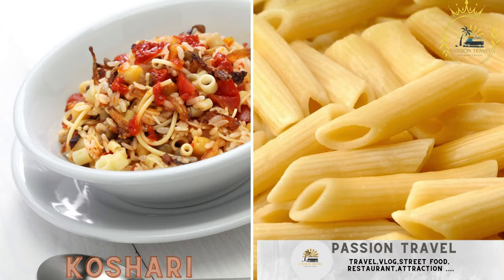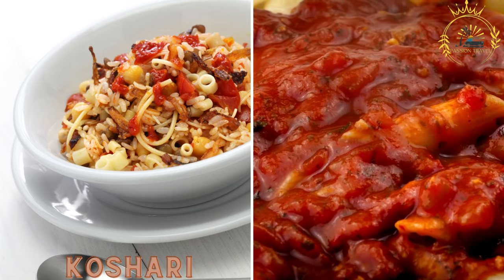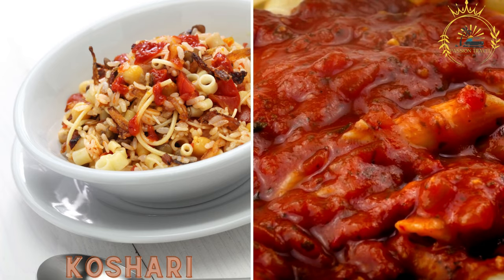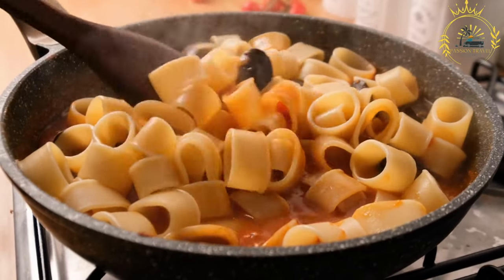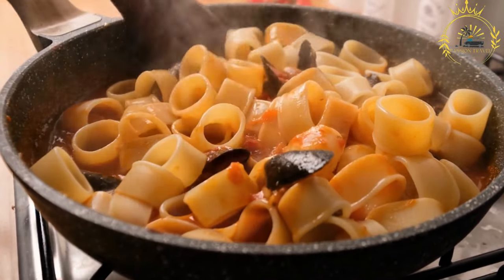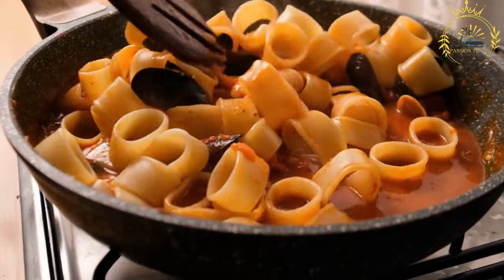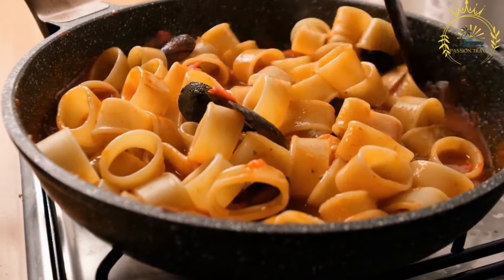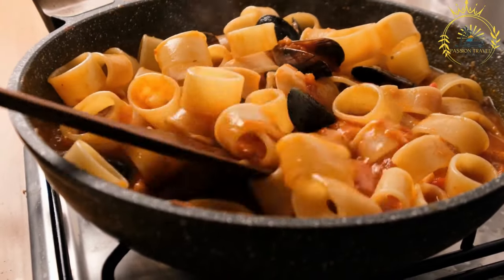Koshari — a beloved Egyptian dish made with lentils, rice, pasta, and chickpeas, topped with crispy onions and spicy tomato sauce. Also spelled as koshary or kushari, it is a popular Egyptian dish rooted in the country's rich culinary history. It is considered a national dish of Egypt, widely enjoyed by locals and tourists alike, and is a tasty and filling vegetarian dish offering a blend of flavors and textures.